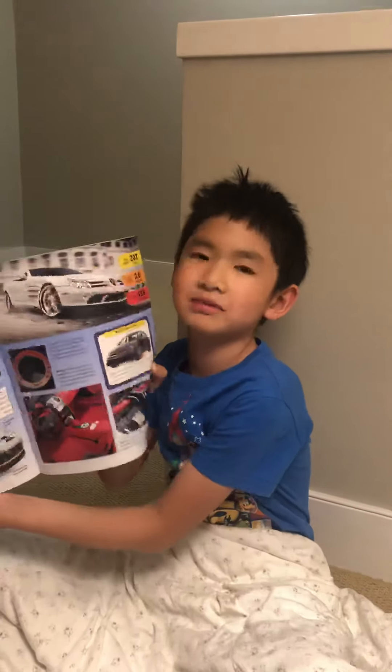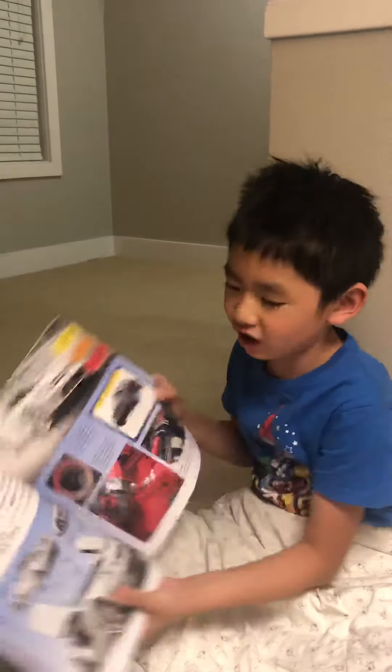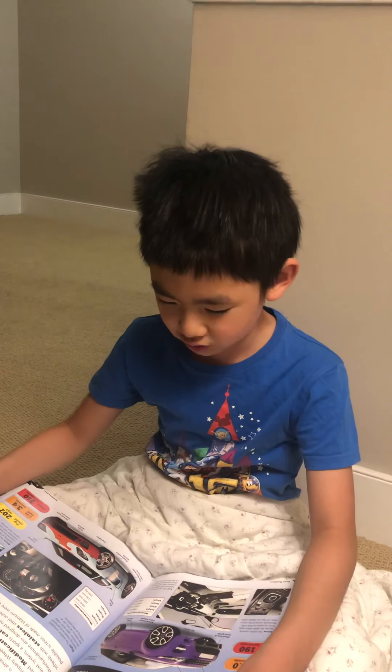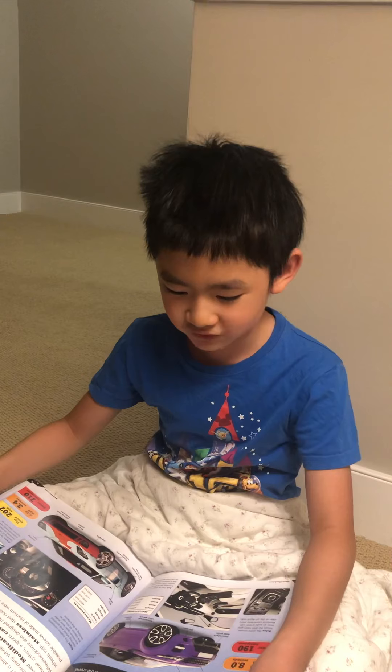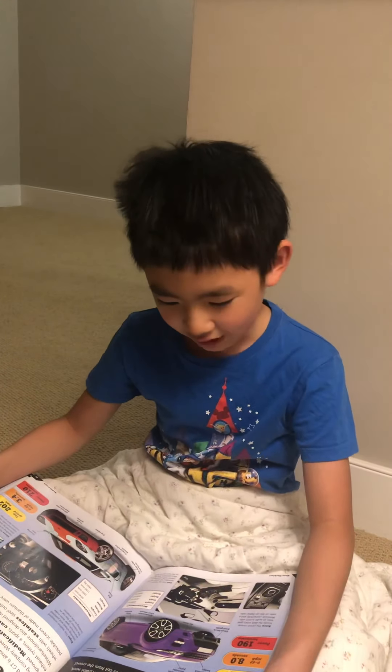Hi, my name is Karas. Today we're reading the book Mean Machines again. You might remember last episode we read about the exciting Mercedes McLaren SLR. Well, today we're starting off with the Range Rover.